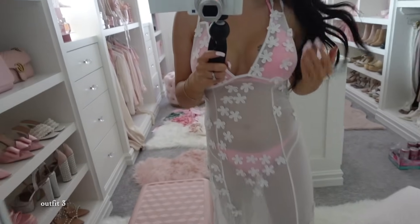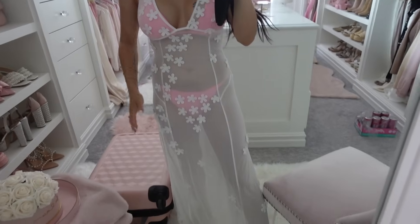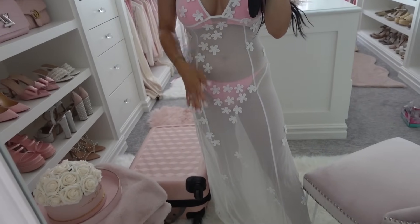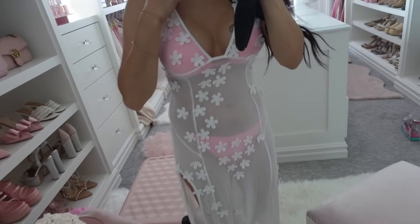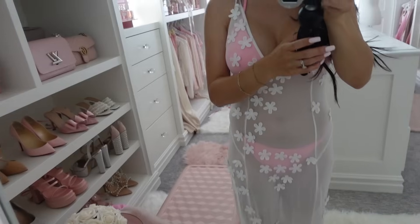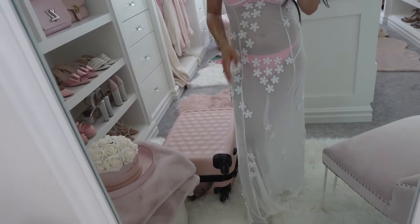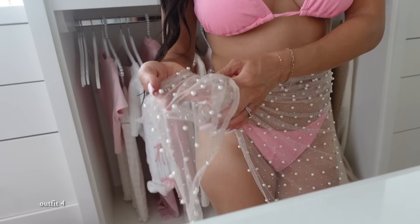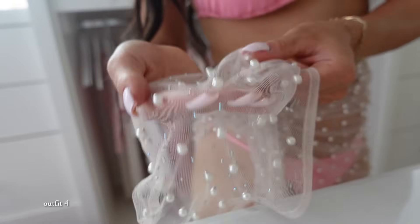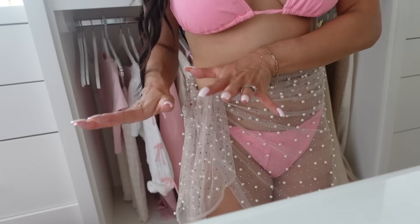I don't usually share bathing suit cover-ups, but this one I had to because it's so pretty. I am literally obsessed with it — it's the nicest cover-up I have seen. I love white, and it has this slit right here and florals. It's just so pretty — the back's really pretty too. Obviously we're going to a pool, so I thought this would be nice. And then this next one — look how pretty it is. It has pearls and little jewels on it. It's very glam and I love it. I don't have anything like this.